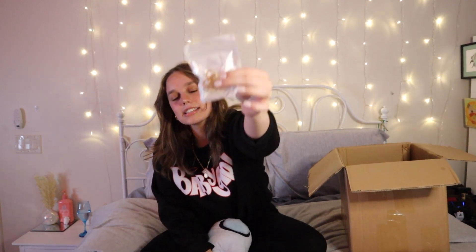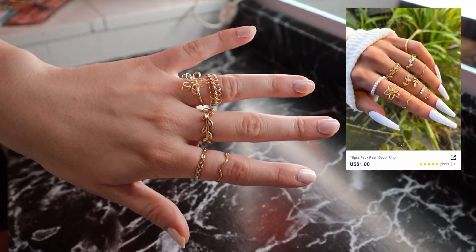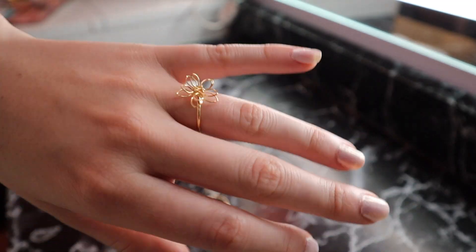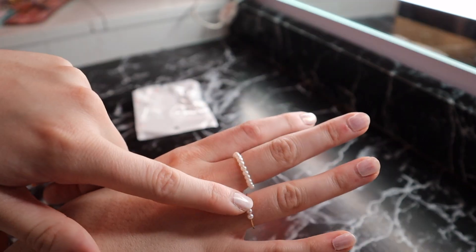This next thing is apparently an eye massager, and honestly it feels even better than the face roller — it's kind of nice. Then I got a pack of rings. These are really cute and cheap, so if I lose them I don't feel bad. My favorites in the pack are a little flower one and a pearl one — I think they're so adorable.